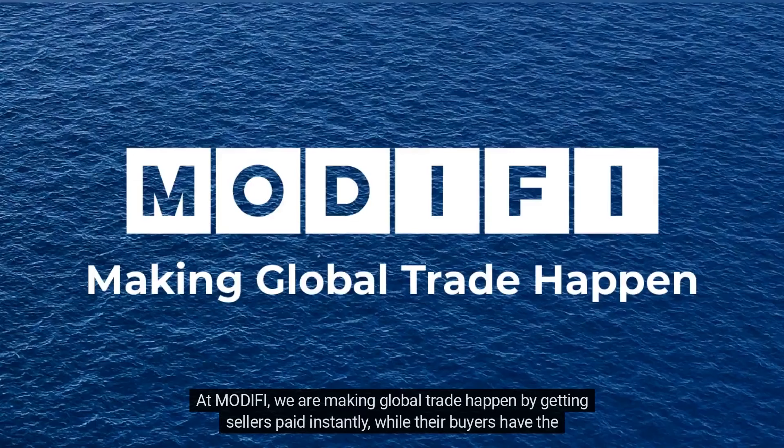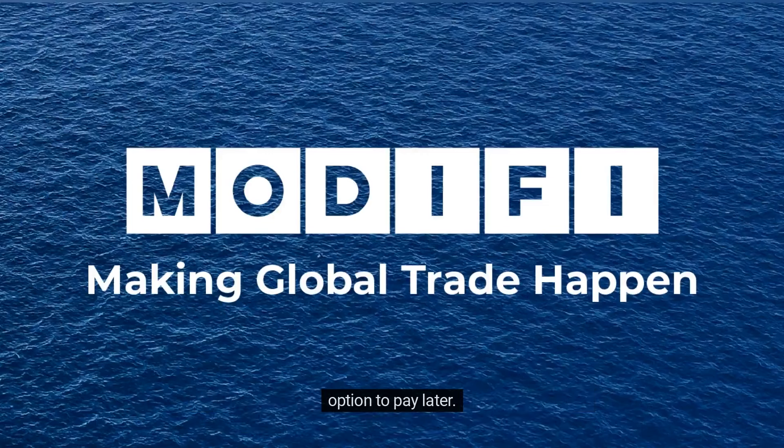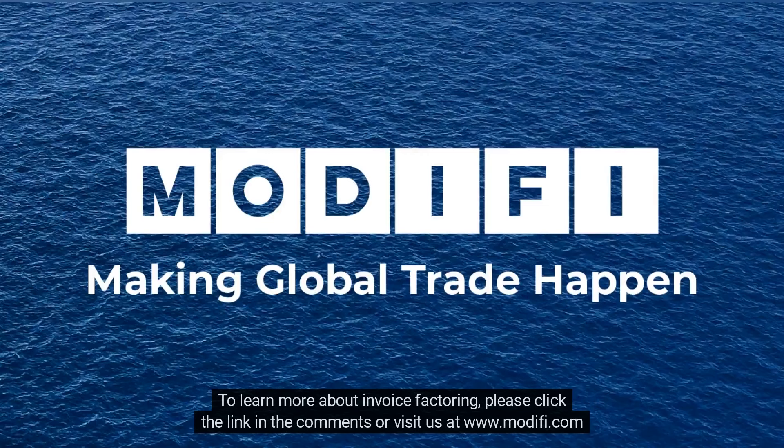At Modify, we are making global trade happen by getting sellers paid instantly while their buyers have the option to pay later. To learn more about invoice factoring, please click the link in the comments or visit us at www.modify.com today.